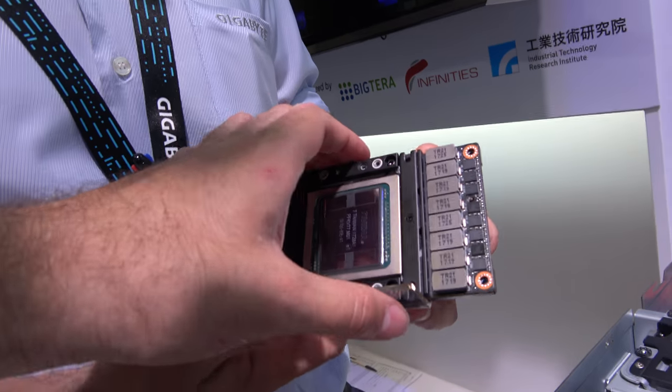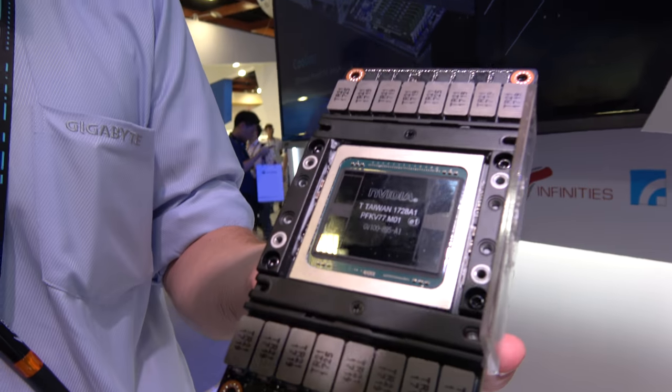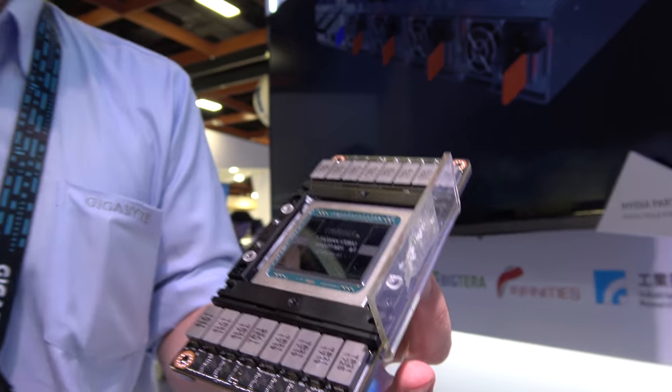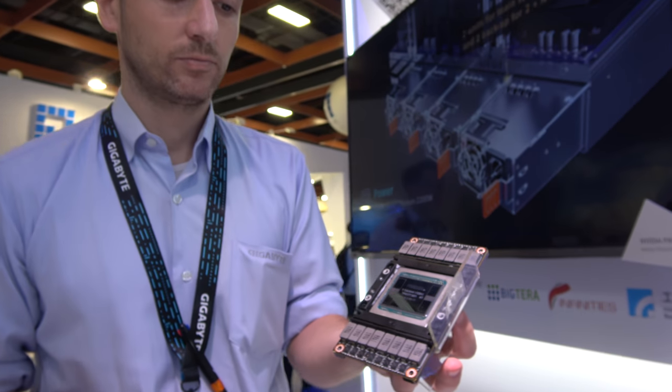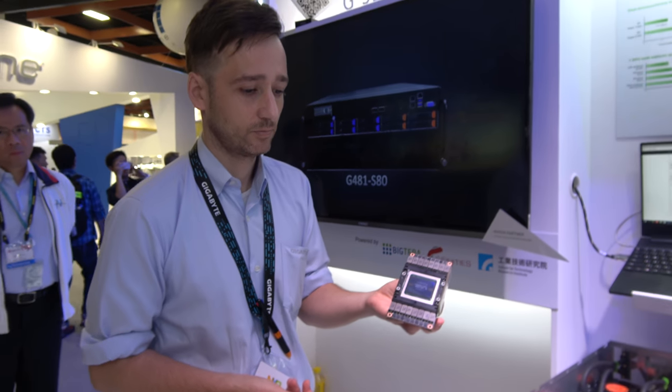This is the most intricate processor in the world they say — so many transistors, the most powerful GPU in the world. So this is available now — who's going to be the customer for this kind of product?